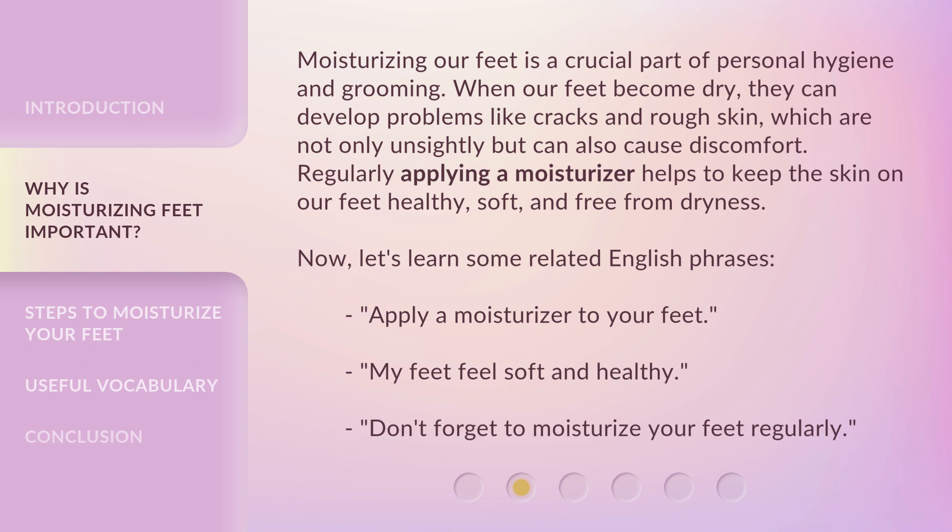Apply a moisturizer to your feet. My feet feel soft and healthy. Don't forget to moisturize your feet regularly.